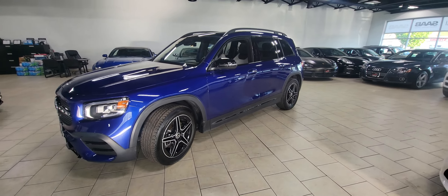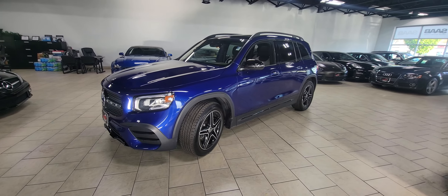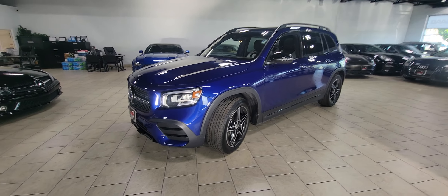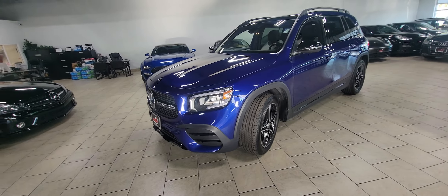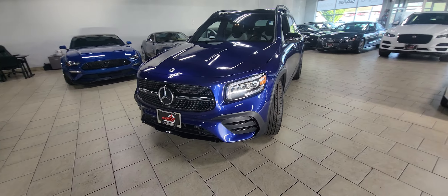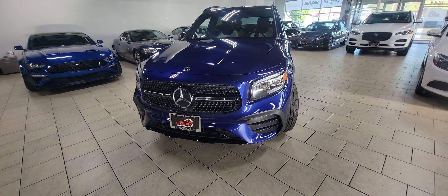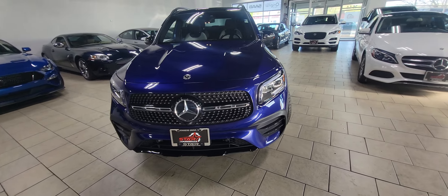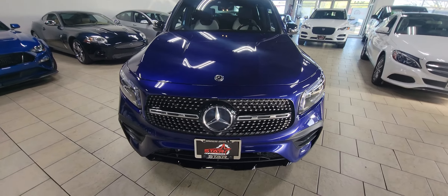Hello car fans, this is Adam at Star Auto Works. Today we're checking out a Mercedes GLB 250 — this is an AMG Line that we just took in recently locally and wanted to get it out there quickly so you get a good look at the vehicle. This is the Galaxy Blue Metallic, which is an AMG Line color.